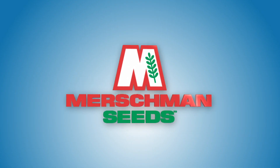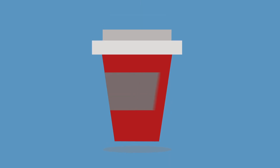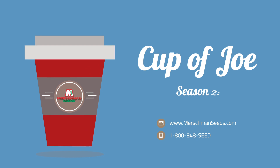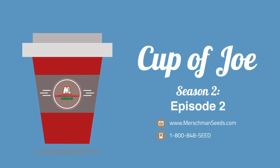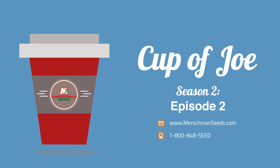On this episode, I can't believe I'm saying this after the spring we had, but we could use some rain to fill out the grain. We continue the discussion on late season diseases in the field, and we are exposing the secret on how seed companies always win their test plots. Listen in to see how. Hi, this is Joe Merschman. Welcome to Cup of Joe, Season 2, Episode 2.